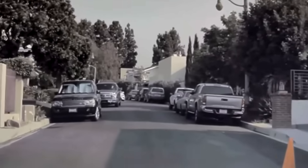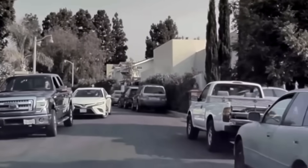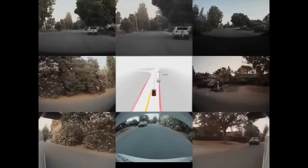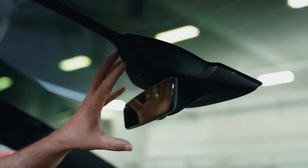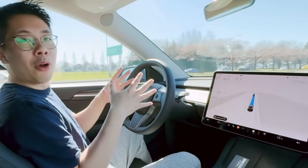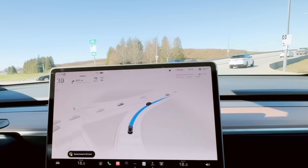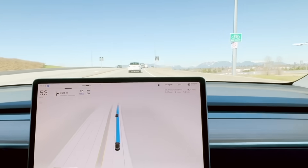The most exciting part and the one that matters most to drivers is that Elon has recently confirmed that this upcoming build will significantly reduce the need for driver attention. Based on his wording, this could mean we're approaching a form of level 3 autonomous driving in certain conditions. Drivers may be able to look away from the road, with the system only requiring attention during complex intersections, heavy weather, or unusual events, alerting the driver when intervention is necessary.